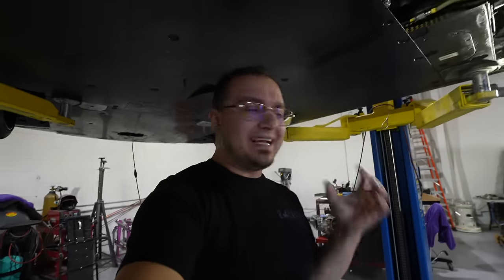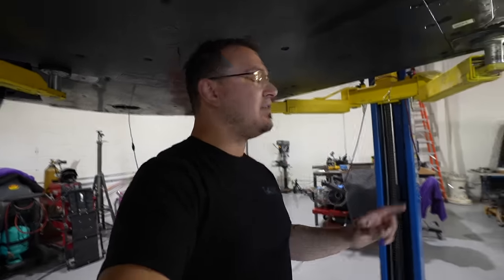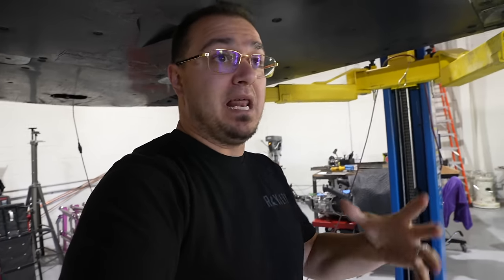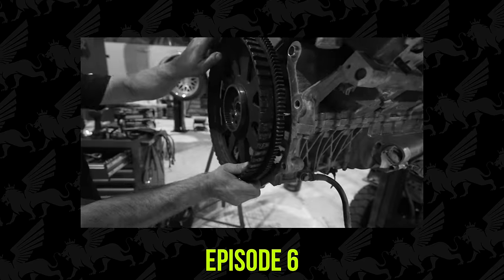Underneath there, the crank seal that we referenced in video number 4 or 5 was bad. We kind of knew it was going to be bad but we didn't have a choice. We wanted to pull it off but we couldn't replace it because Bugatti didn't want to sell me the crank seal without selling me a whole engine to go with it.